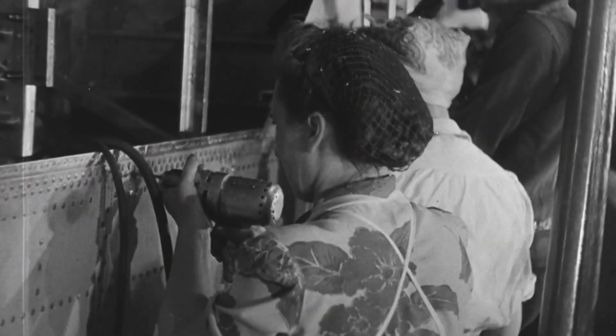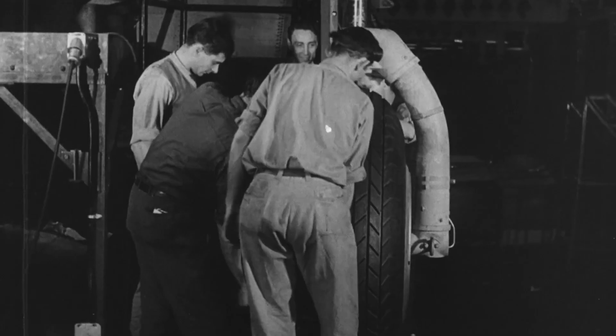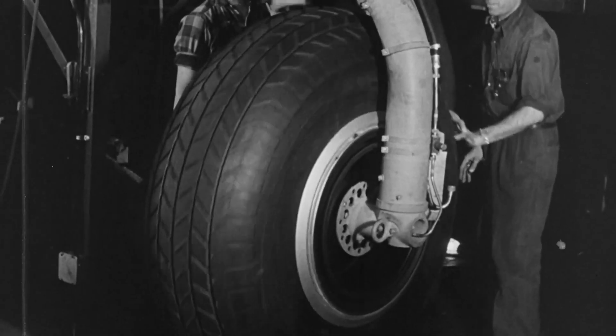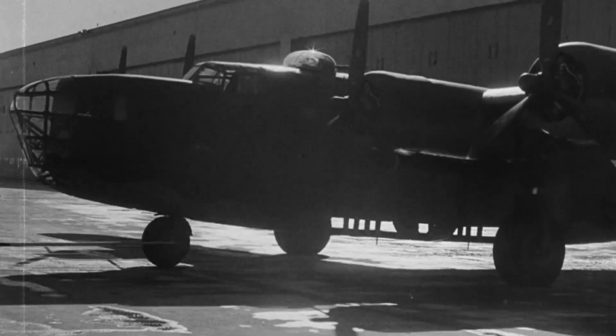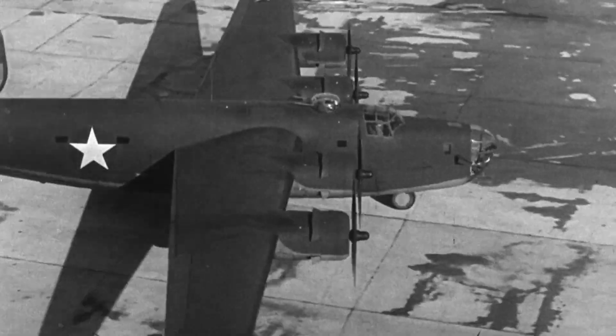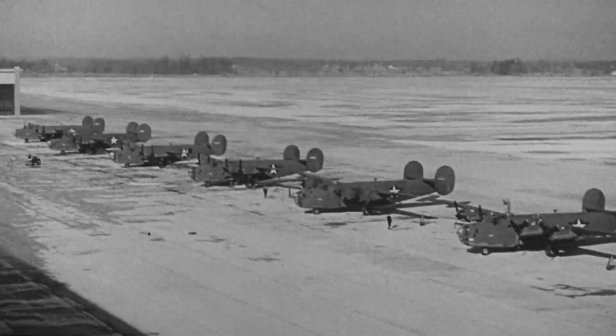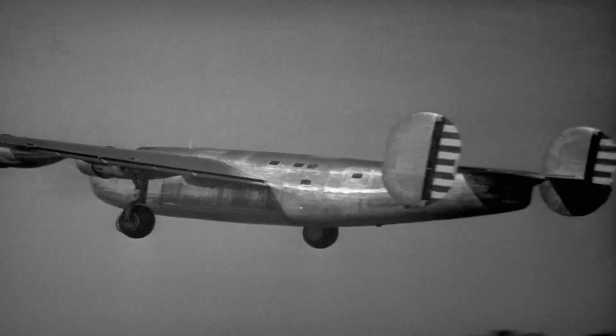Airplanes were essentially hand-built at that time, and a lot of people thought that it would be impossible and would end up being a disaster. But in the end, every 56 minutes, a completed B-24 rolled out of the end of the line. It's a miracle. For the next four years, Willow Run continues building Liberators in massive numbers, helping make the B-24 the most produced bomber in history.